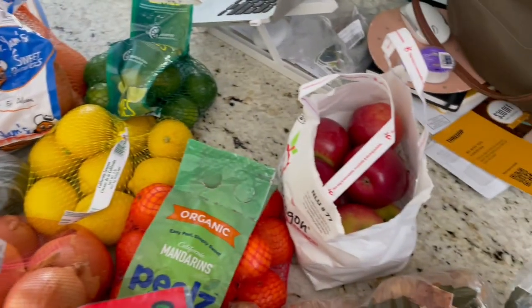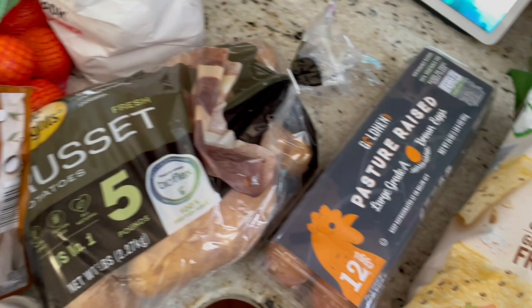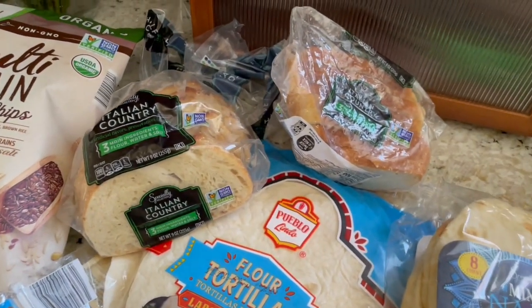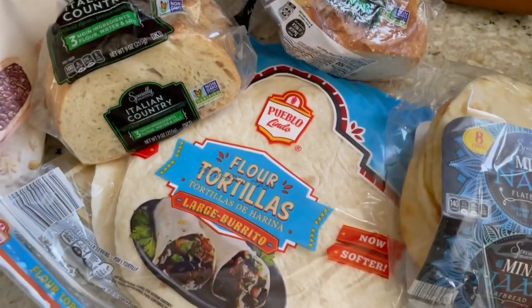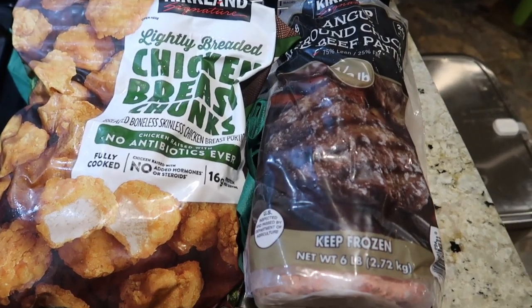Sweet potatoes, onions, apples, and russet potatoes, pasture-raised eggs, tortilla chips, two half loaves of bread because they didn't have a whole loaf, naan, and tortillas. Next moving on to the Costco portion of this haul.